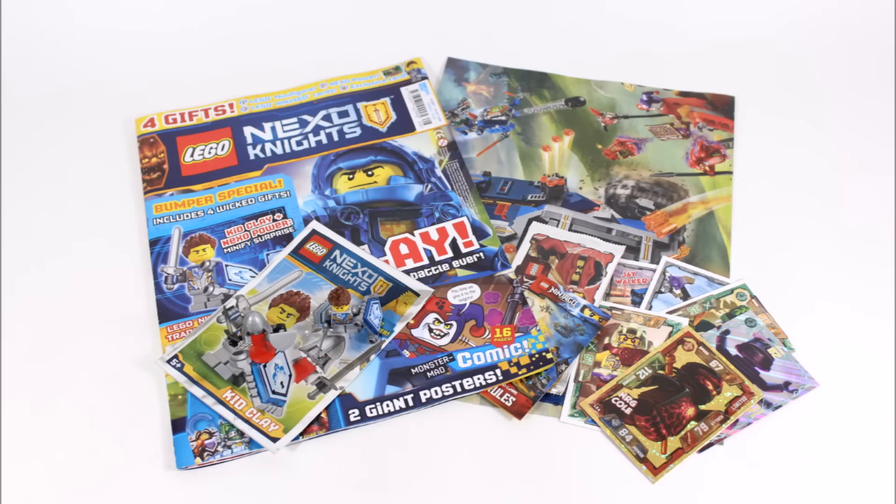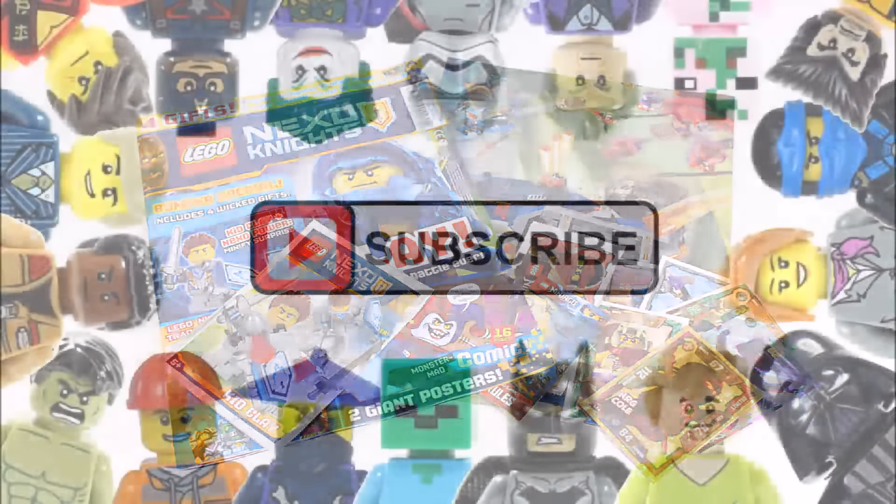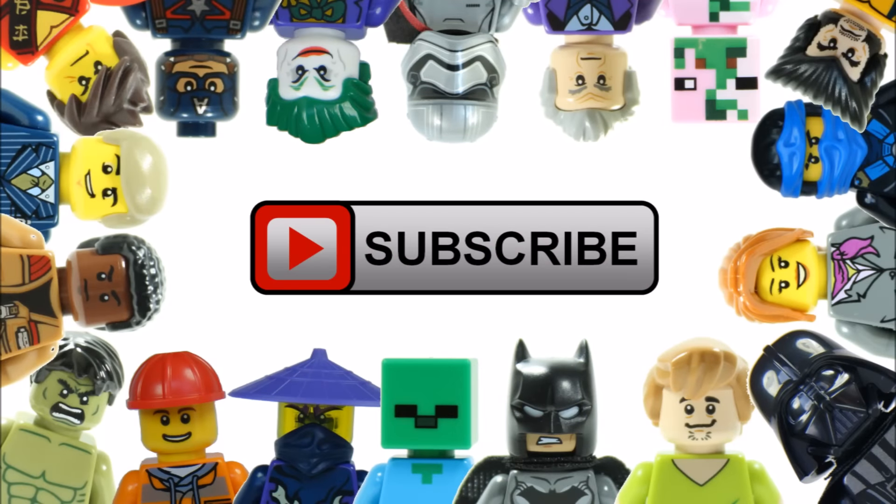Hope you enjoyed Brick Bros UK's magazine review. Don't forget to check out our channel for more magazine reviews, and like, comment and subscribe to Brick Bros UK.